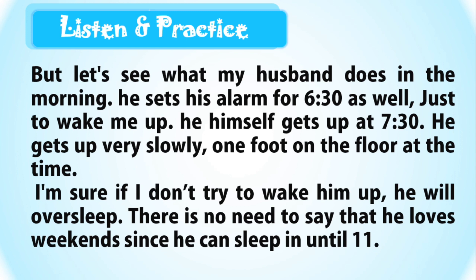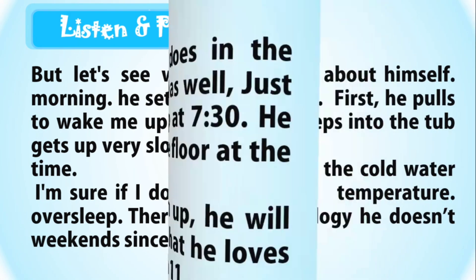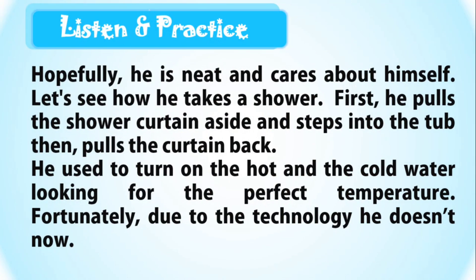I'm sure if I don't try to wake him up, he will oversleep. There is no need to say that he loves weekends, since he can sleep in until 11. Hopefully, he is neat and cares about himself. Let's see how he takes a shower. First, he pulls the shower curtain aside and steps into the tub.